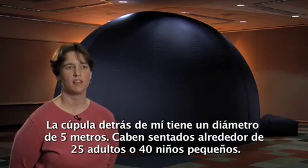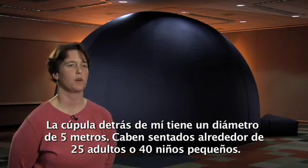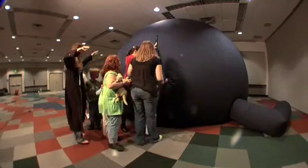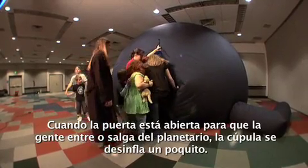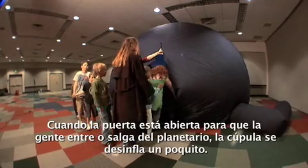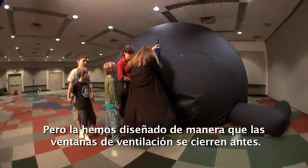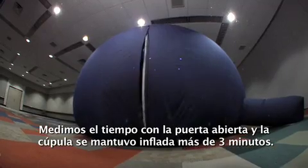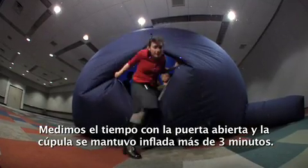The dome behind me is a 16-foot diameter dome — it seats about 25 adults or 40 young children. When the door is open for people to enter or exit the dome, it will deflate a tiny bit, but we've designed it so that the exhaust vents close early on. We timed it with the doorway open and the dome stayed up for more than three minutes.